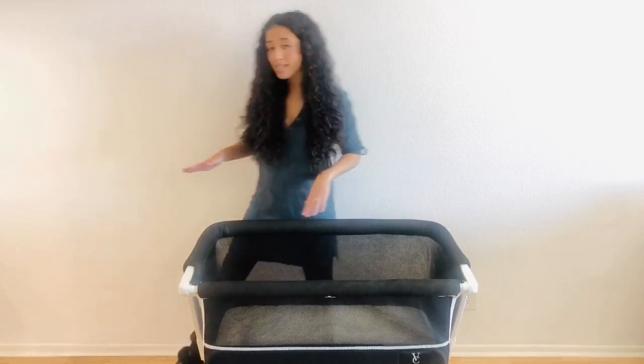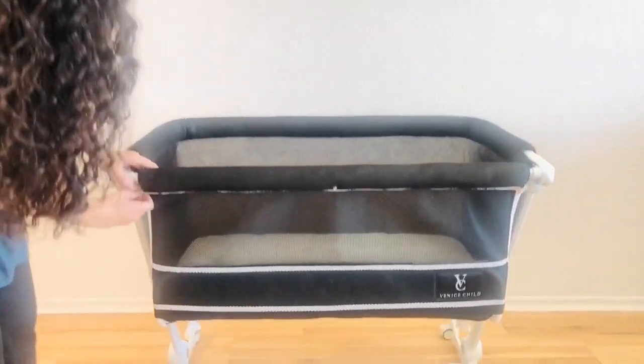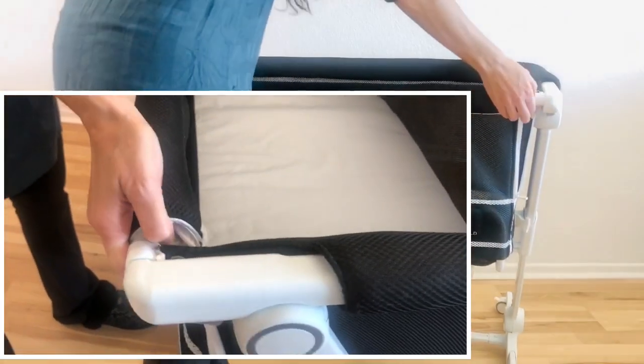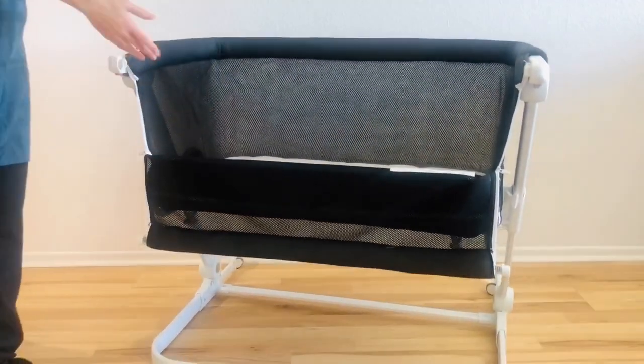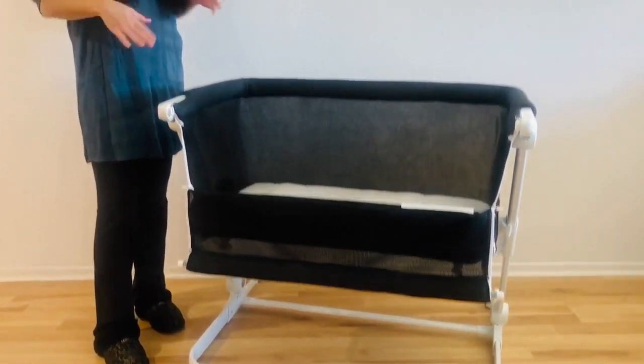If you are going to be using it as a bedside sleeper, you're going to want to unzip both sides. There's a little bar on top with two latches — you just release those and then this side will be open when you attach it to your bed. Venice Child does provide the straps and instructions to safely and securely strap it to your bed.